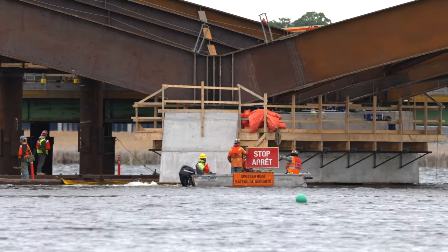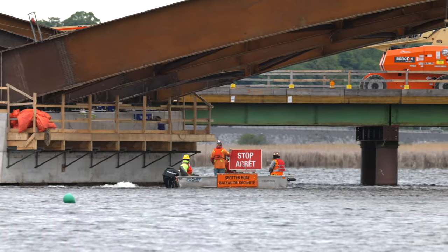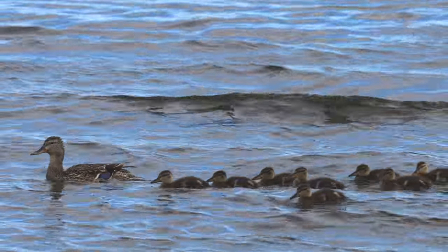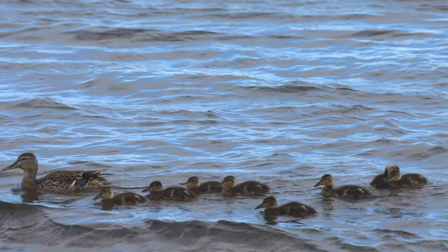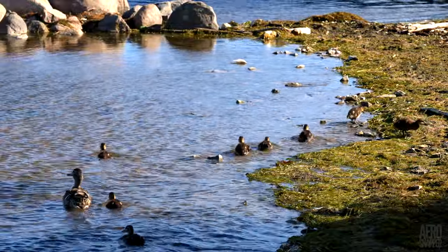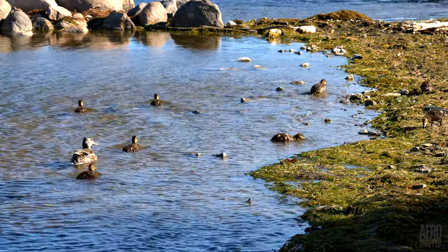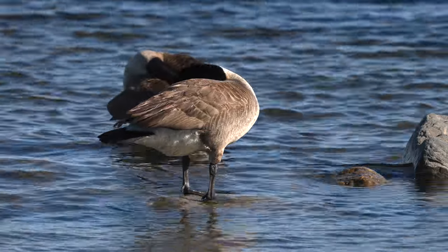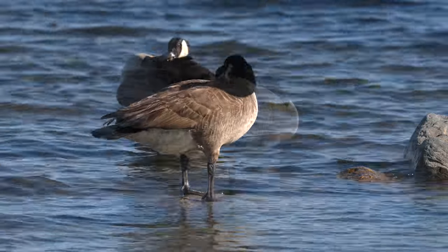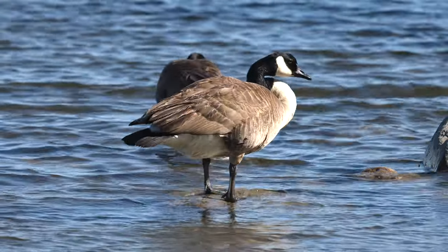Before we close this update, we've already seen an osprey — it's time to note that there are one or two other interesting neighbours. This is Mabel, a Mallard duck who's nested in a local garden for several years, with her latest brood of fearless ducklings. And everybody will recognise the ubiquitous Canada geese. You're welcome to leave a comment about Canada geese below, or anything else you wish.